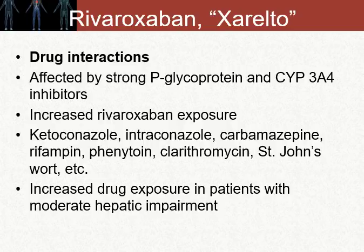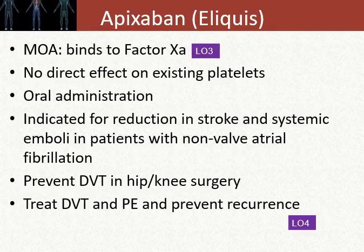There are lots of drug-drug interactions with rivaroxaban, including P-glycoprotein as well as CYP3A4 known interactions. Apixaban, brand name Eliquis, is another inhibitor of factor Xa. Like some of the other factor Xa inhibitors, there's really no direct effect on existing platelets, and this drug can be orally administered, which is convenient. It's used for the reduction of stroke and systemic embolism in patients with non-valvular atrial fibrillation, and we've also extended its use to DVT prevention in patients undergoing knee or hip replacement surgery.